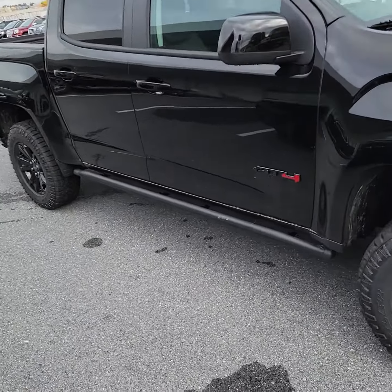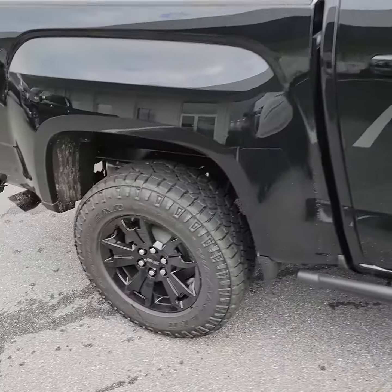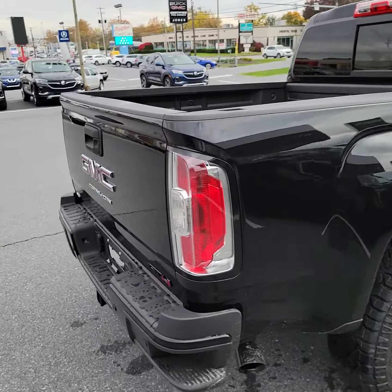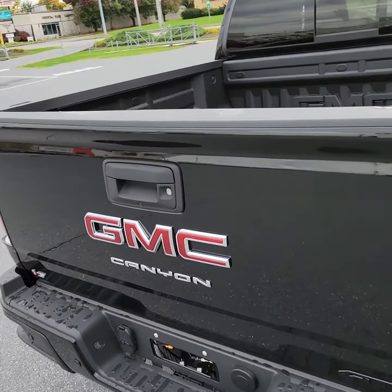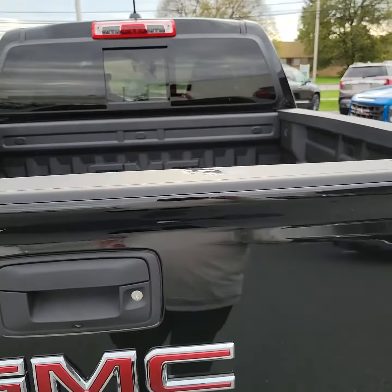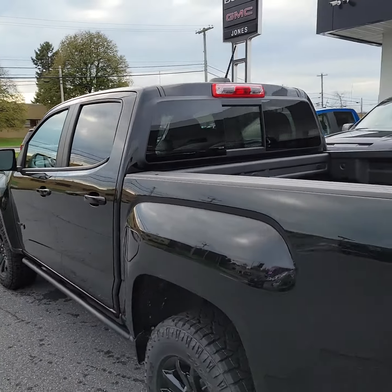Very nicely equipped. As I mentioned before, it has the rocker slides for your rocker panels, more aggressive 18-inch off-road tires. Spray-in bed liner — it's the short box. Also comes equipped with remote start, heated seats, and does have a rear sliding window.